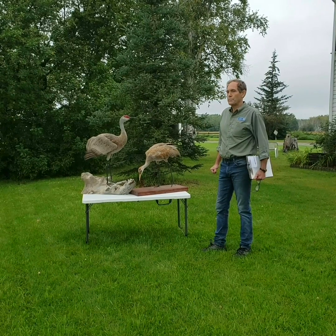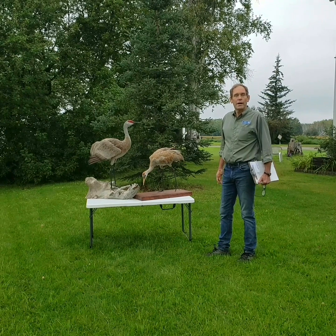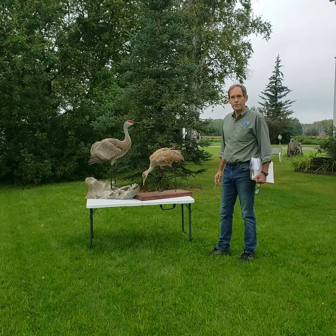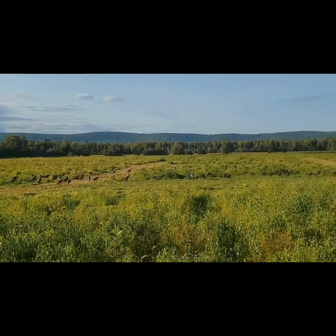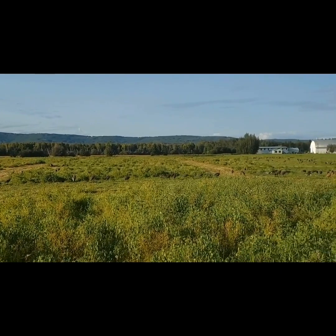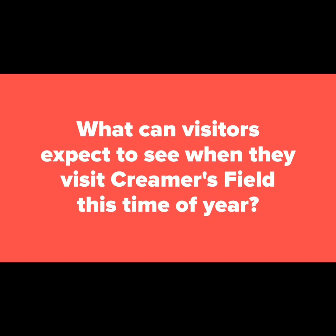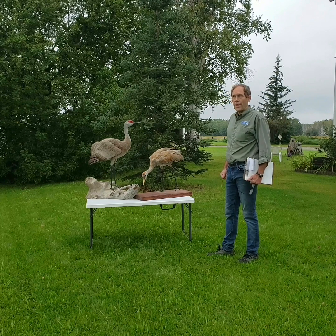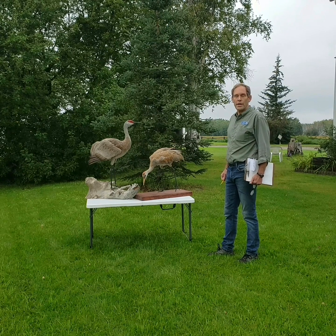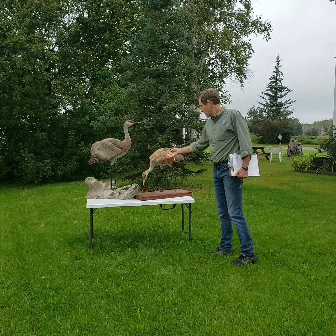Hi, I'm Mark Ross. I'm a biologist here at Creamers Field Migratory Waterfowl Refuge in Fairbanks, Alaska, and I'm going to share some information about the gathering of the sandhill cranes here at the refuge. This time of year there can be as many as two thousand sandhill cranes gathering in these two or three hundred acres of agricultural fields in late August, and this is probably one of the best places in North America to see the young of the year cranes with their parents.